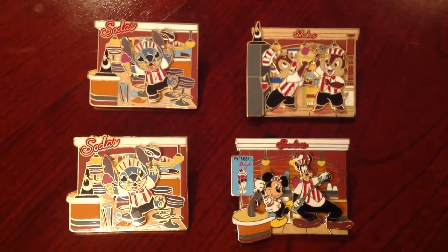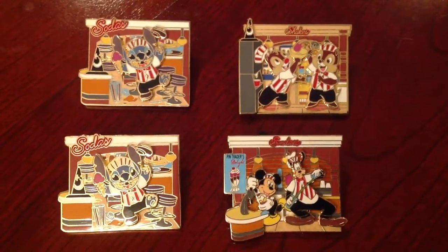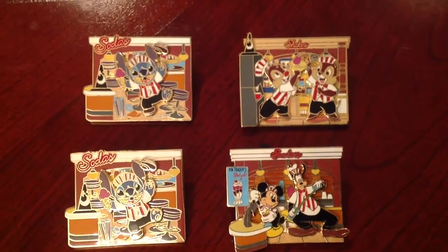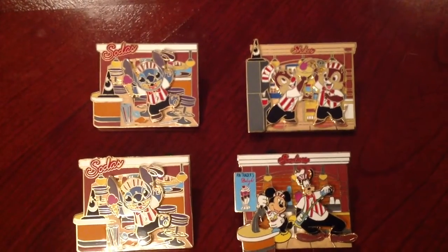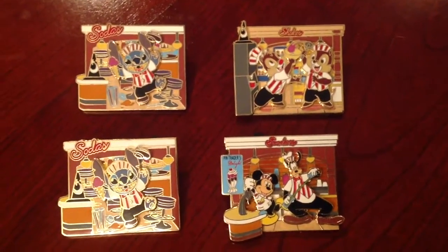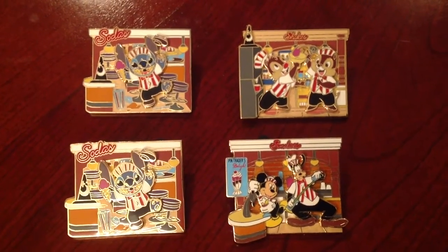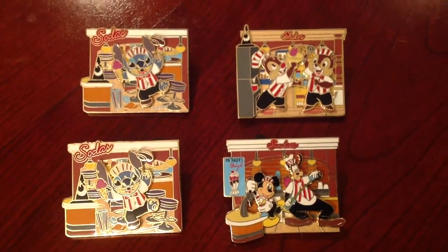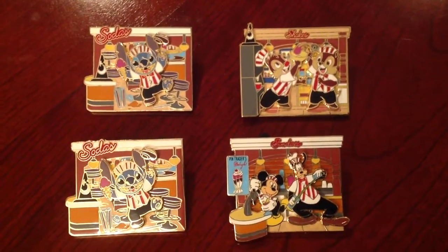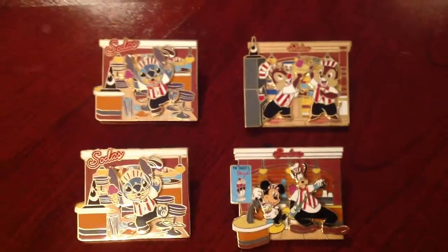These were four counterfeit pins that we came across when we were trading in the parks. The first one, in the top left-hand corner, was the Stitch pin — that was the first one we got. We were trading at the Magic Kingdom at the circus tent for the Big Top Circus. I knew it was a unique-looking pin and I traded it with a cast member, so we were pretty excited. But then the next following day, my folks and myself and Stephanie were pin trading at Hollywood Studios, and we came across these other three: the Chip and Dale pin, the Goofy and Mickey pin, and then another Stitch pin. I'm thinking, what are the chances we get four of these pins that are all part of this unique soda fountain series that are all limited edition 300s? We did a little more research, examined the pins more closely, and unfortunately came to find that they were fraudulent.